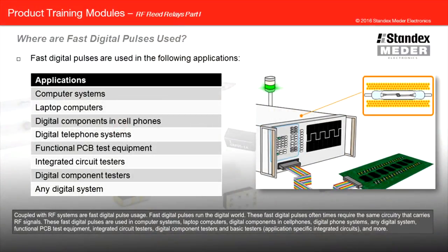Coupled with RF systems are fast digital pulse usage. Fast digital pulses run the digital world and oftentimes require the same circuitry that carries RF signals. These fast digital pulses are used in computer systems, laptop computers, digital components in cell phones, digital phone systems, any digital system, functional PCB test equipment, integrated circuit testers, digital component testers, basic testers, application specific integrated circuits, and more.